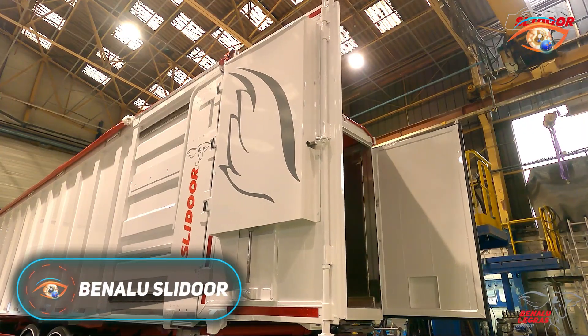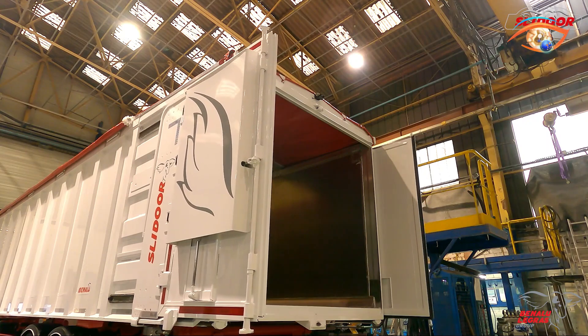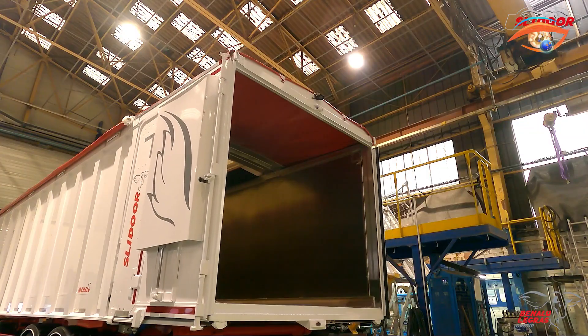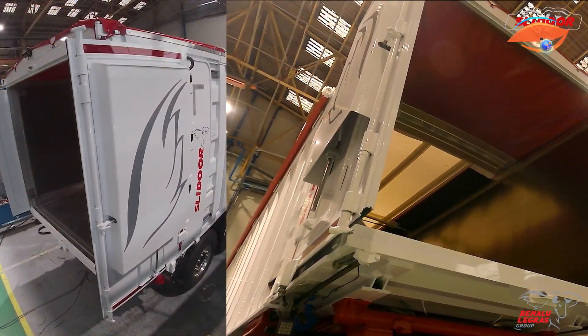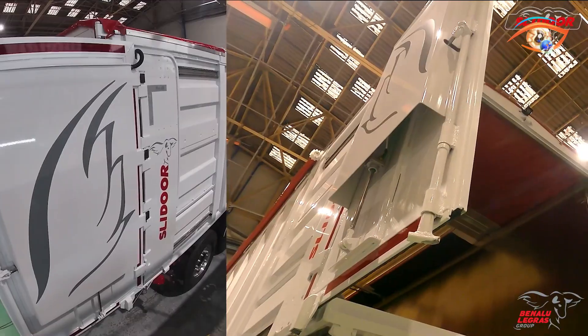The Benalu Slide Door is a cutting-edge rear door system developed for dump trucks, offering a smart and space-efficient alternative to conventional hinged doors. Instead of opening outward, the Slide Door operates on a horizontal sliding mechanism, allowing smooth operation even in confined areas such as construction sites or urban environments. Built from durable materials like aluminum and reinforced steel, it is designed to withstand demanding work conditions and frequent use.